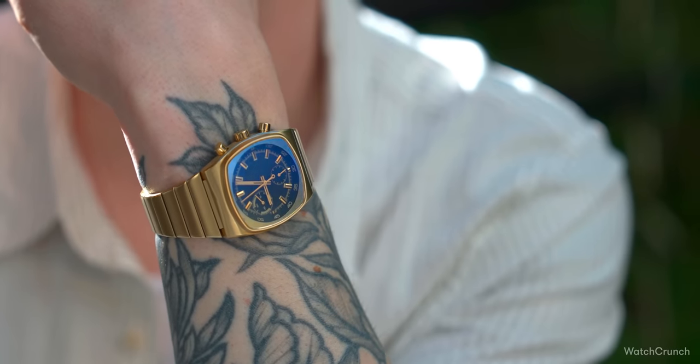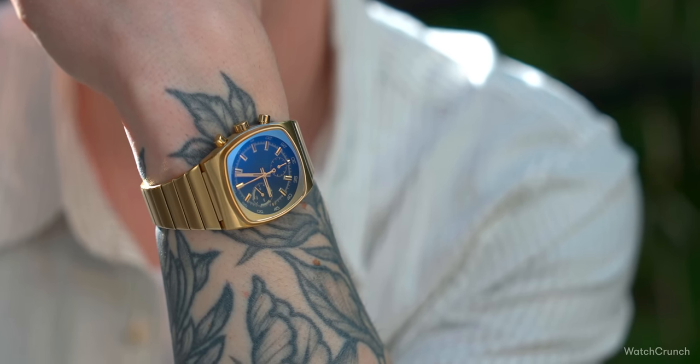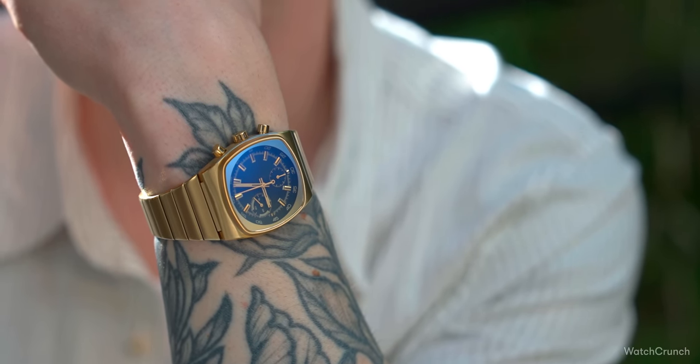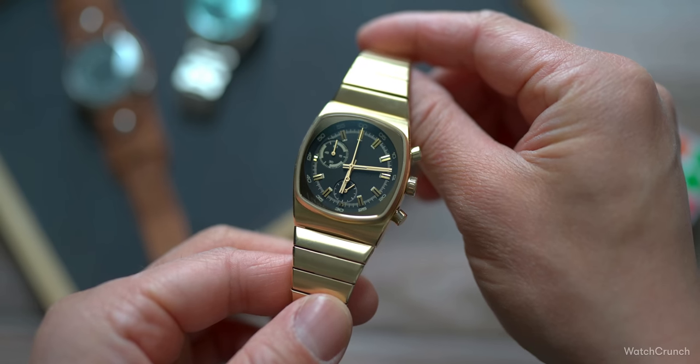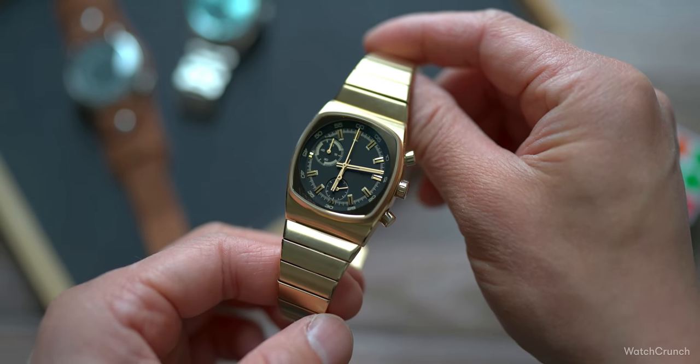So if not build quality, then where's the battle going to be fought next? As great fit and finish become commonplace, I believe that it's design and storytelling that are going to be the driving factors for buyers. And perhaps no micro brand tells a better monolithic one-liner story than that of Brew.